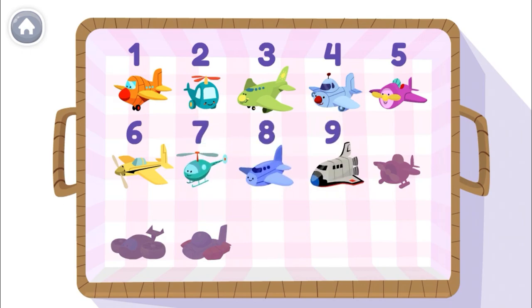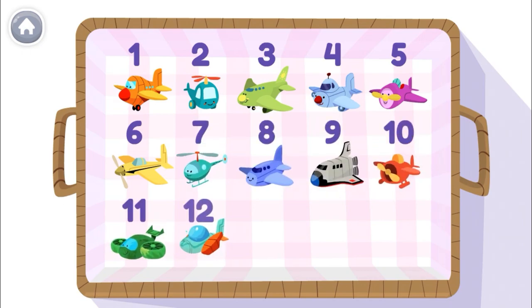7, 8, 9, 10, 11, 12! Woohoo! 12 is a big number!